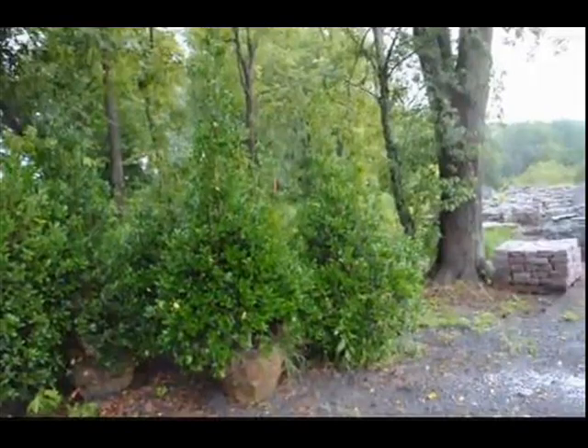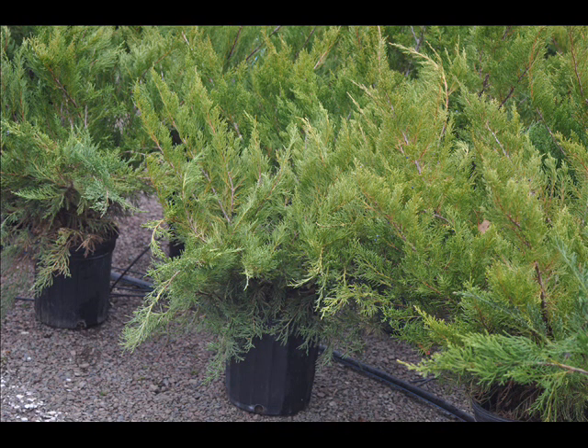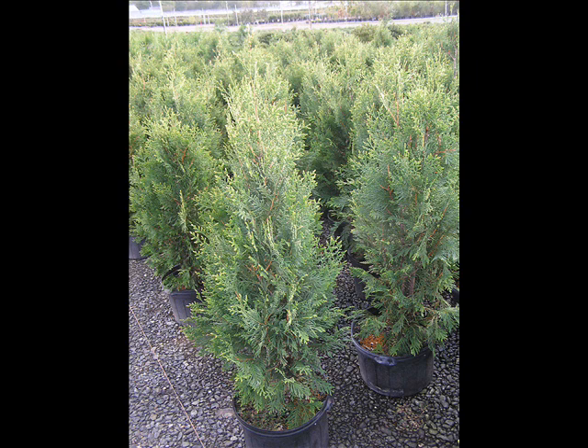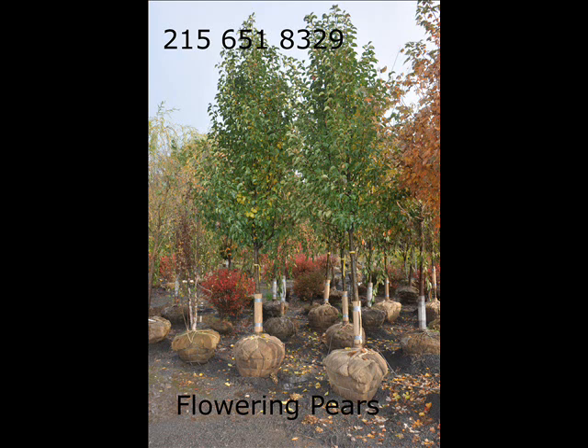The trees that we sell are bare root, balled and burlapped, and potted — we have thousands that we grow. We also have southwestern white pine, and we are noted for our green giant arborvitaes and Leyland cypresses. We also have hemlocks up to 10 to 12 feet high, along with redwoods.